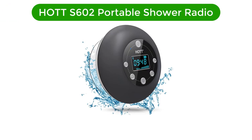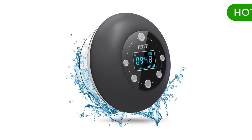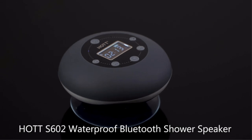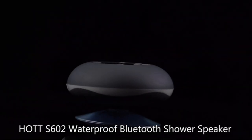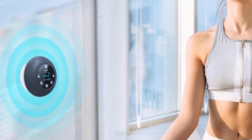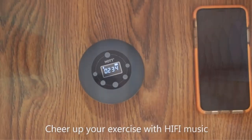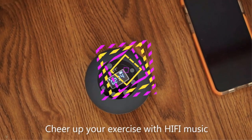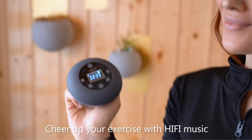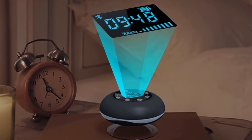Number 3. Our third best pick is the HOT S602 Portable Shower Radio. This shower speaker with the latest Bluetooth 5.0 technology provides faster pairing, more stable and consistently seamless connection, and signal transmission. The built-in Li-Ion 1000 mAh rechargeable battery can play up to 10 hours. It features a built-in FM radio, microphone, hands-free calling, and supports microSD card. The LCD screen can display the time, volume, FM channel, and power clearly.